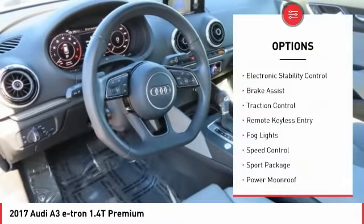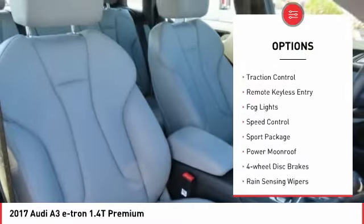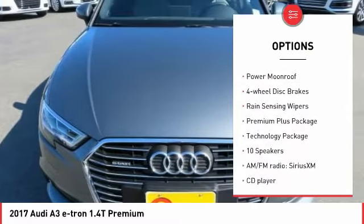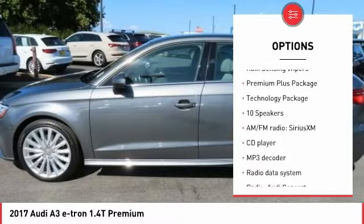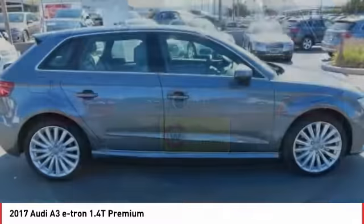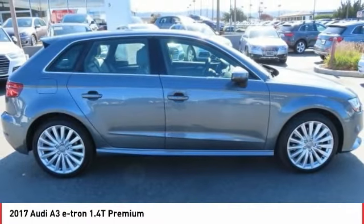Here are some of this vehicle's great options: electronic stability control, brake assist, traction control, remote keyless entry, fog lights, speed control, sport package, power moonroof, four-wheel disc brakes, and rain sensing wipers. Come see the car for yourself.